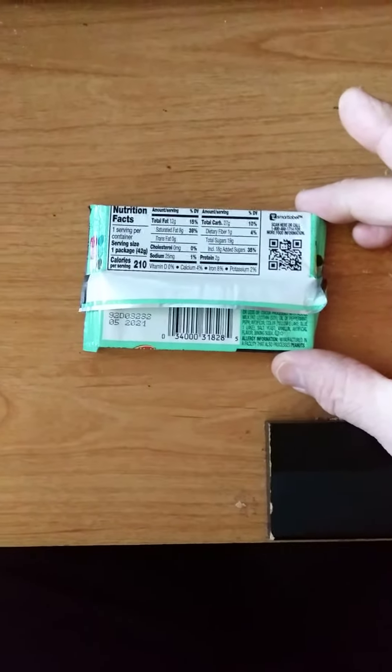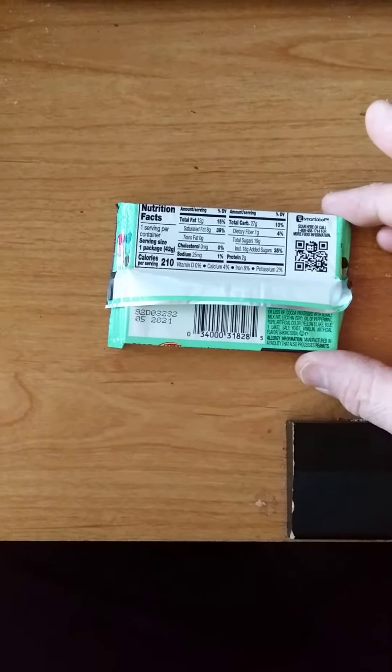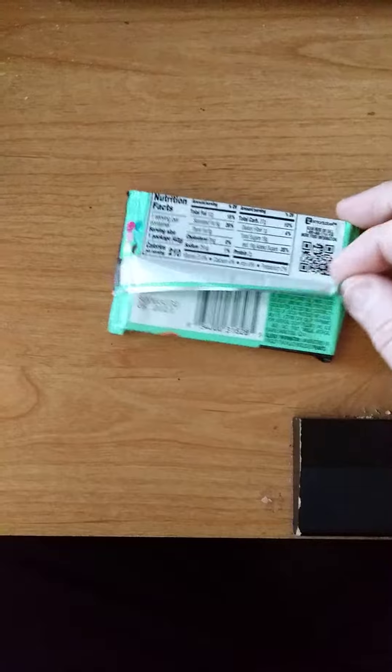I'm going to put you over here to watch while I tear it open. There we go — oh, look at that dark chocolate! I can smell the mintiness.